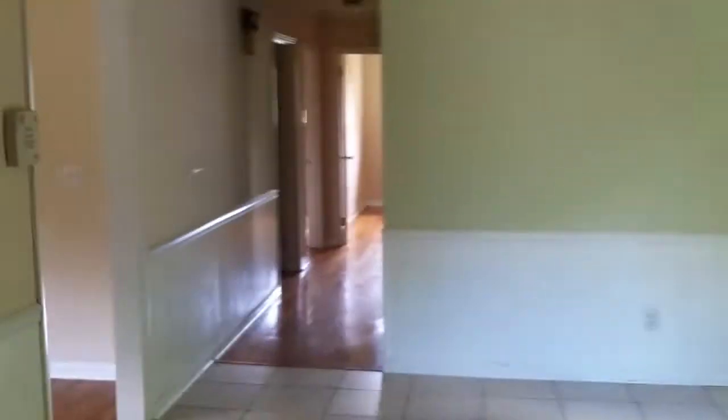One more look at the kitchen here — again, a huge kitchen area. Let's walk down the hallway here. Hardwood floors in the hallway.